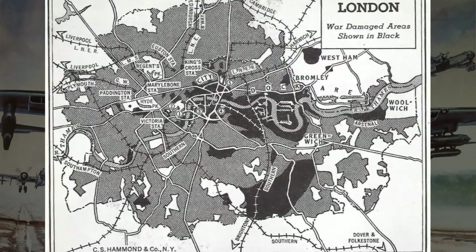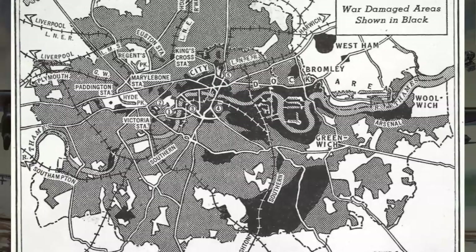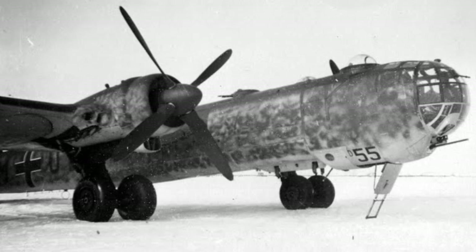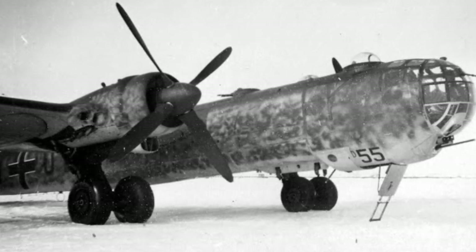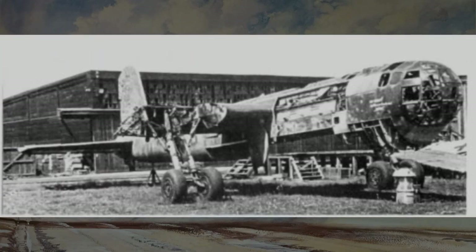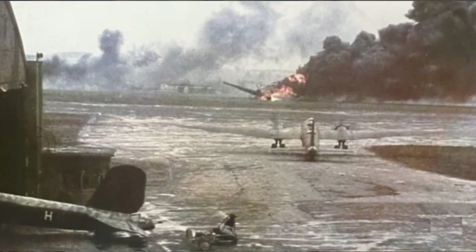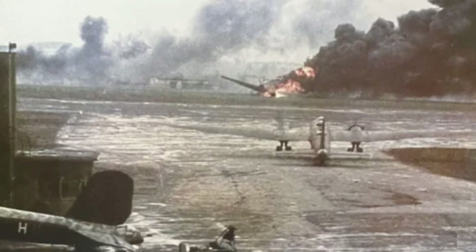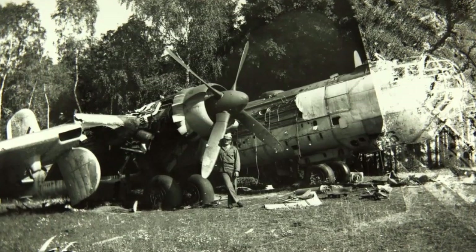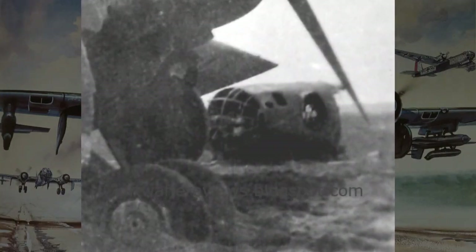The HE-177's ability to strike deep into enemy territory forced Allied forces to divert resources to air defense, impacting their overall war effort. However, the HE-177 was not without its shortcomings. Its complex design and technical issues led to production delays and reliability concerns. Engine fires and structural failures were not uncommon. Furthermore, its lack of adequate defensive armament made it vulnerable to enemy fighter attacks, and the absence of sufficient fighter escorts left HE-177 formations exposed to interception.